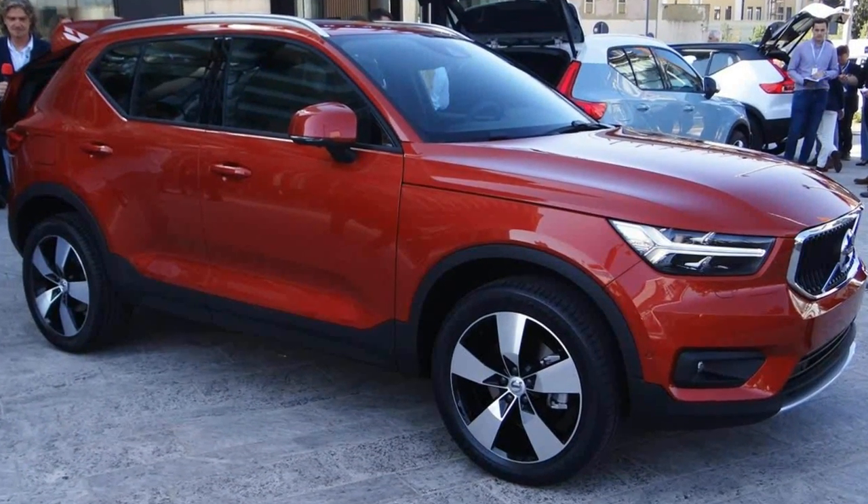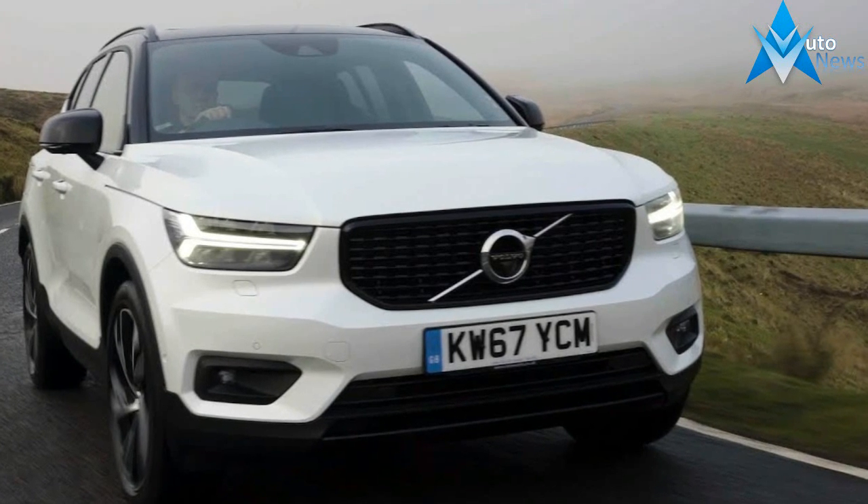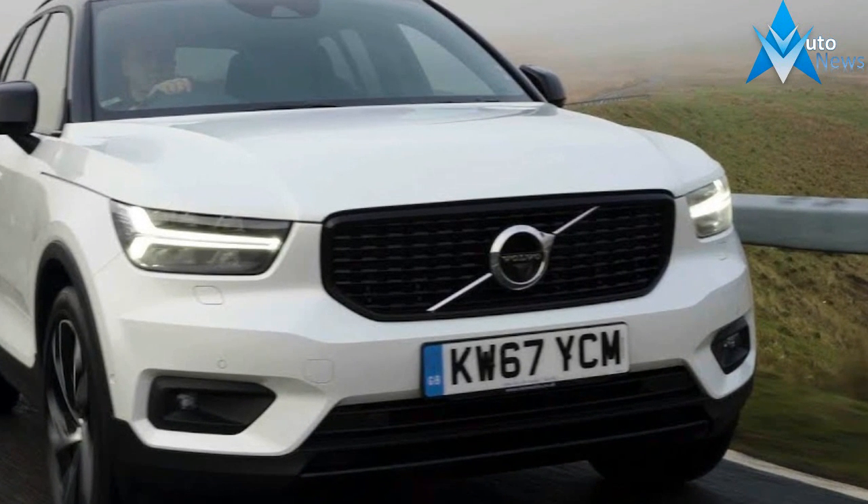The up-level T5, with all-wheel drive and a 247-horsepower turbo 4, boasts quick steering and lively acceleration. The front-drive 180-horsepower T4 arrives by mid-2018.